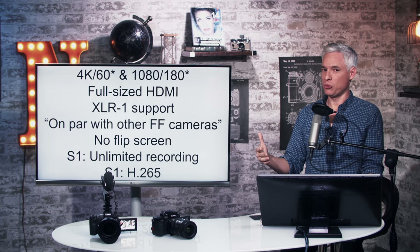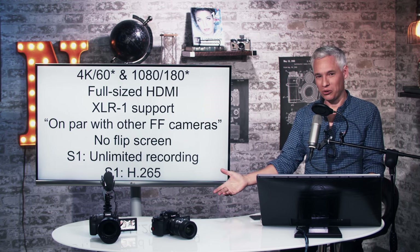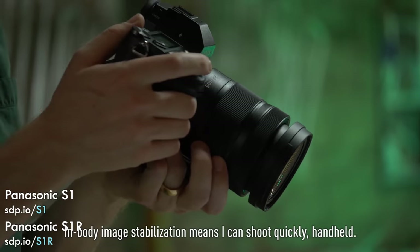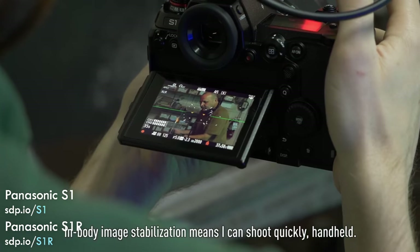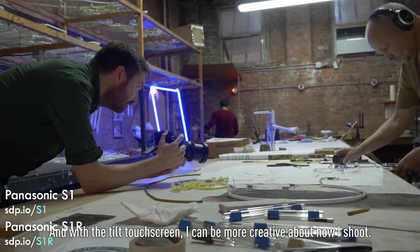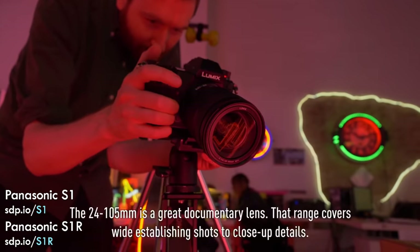It has a full-sized HDMI port, and if you ever use a field monitor or recorder you really appreciate that — micro and mini HDMI will come loose and ruin your whole shot. It also has support for Panasonic's XLR1, which you can put in the hot shoe and connect proper XLR cables to, so if you're into that for your audio it can be a real help.